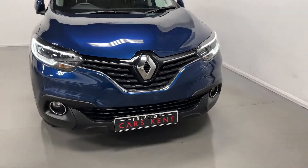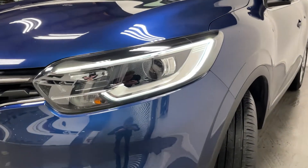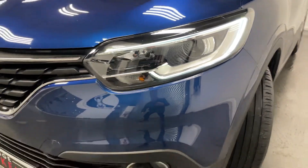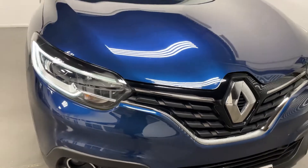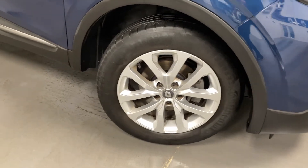Hi, this is James here from Prestige Cars Kent, walking you guys around this Renault Kadjar. As you can see, this car comes with LED headlights, this lovely blue metallic paint, and silver alloy wheels.